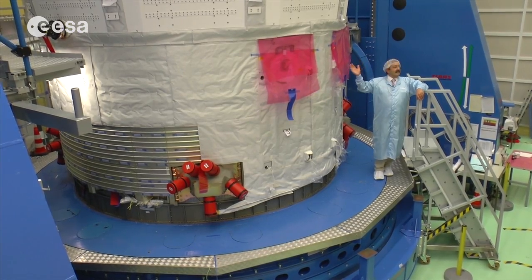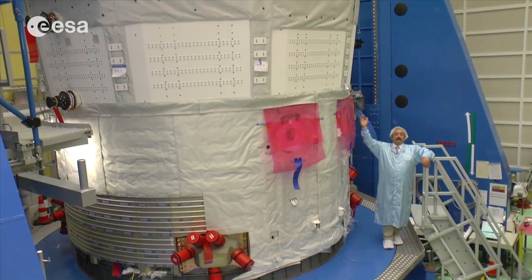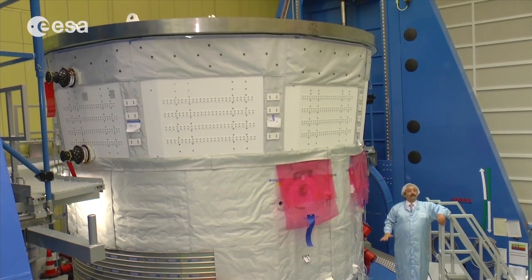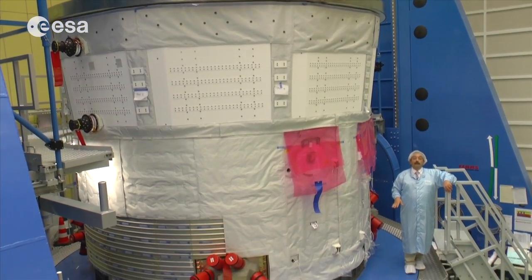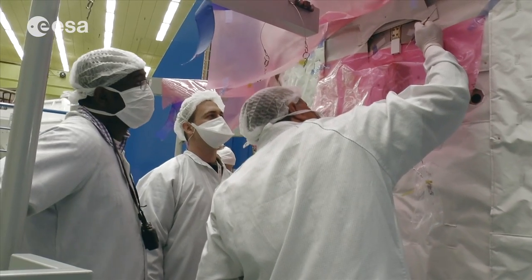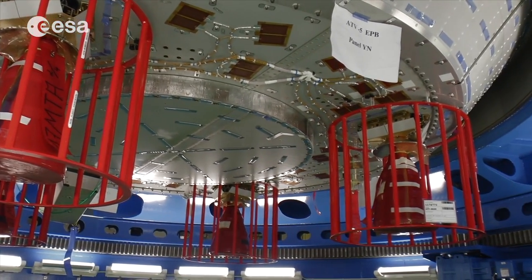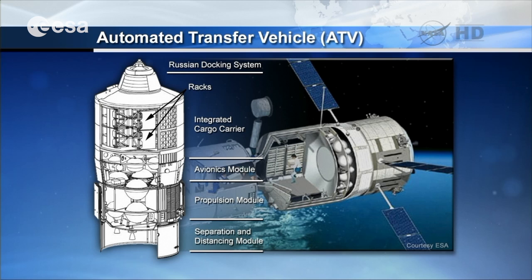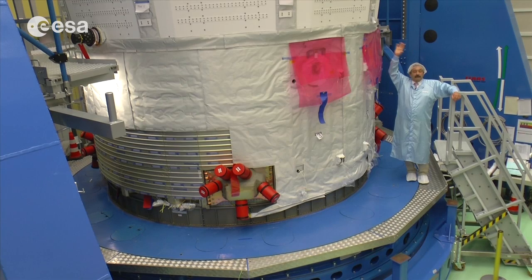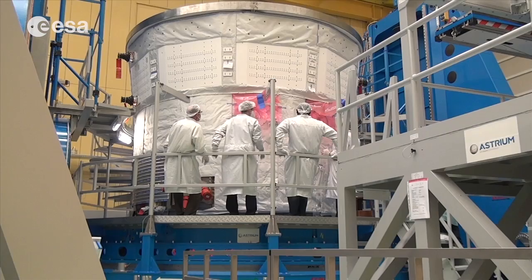Here we can see the two main halves which each ATV is composed of. On my right side we see what we call the spacecraft, which is the lowest part when mounted on top of the launcher. It is composed of the cylindrical lower part — the equipped propulsion bay containing the tanks and main engines for ATV propulsion — and in the upper part, a pseudo-conical ring which contains all the avionics of the ATV, essentially the brain of the spacecraft, with the power subsystem, the communication subsystem, the computers, and many other systems that will allow the ATV to fulfill its mission to the ISS.